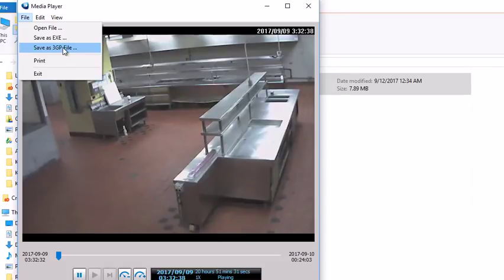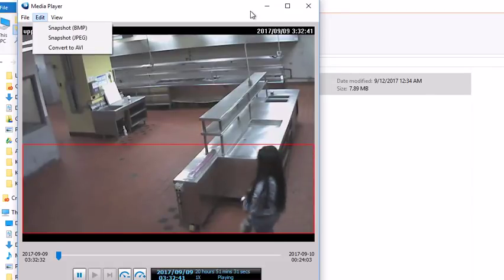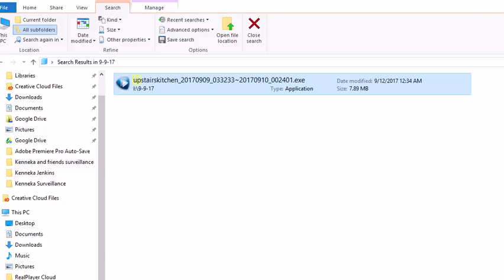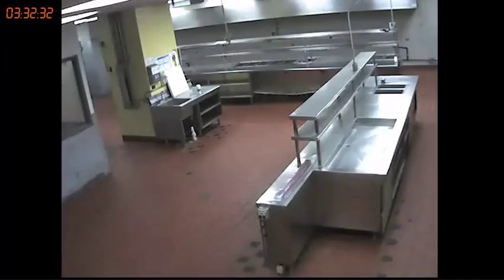At this point you can hit save as this 3GP file, and that actually gives you the full 20 hours. But what isn't really making sense right here is that this is such a small file — 7.89 megabytes. There's no way you can get 20 hours into something that small. I saved it as the 3GP file, then loaded it into Adobe Premiere. I used my own little timer to sync up the time because this particular 3GP file does not have the timecode on it.